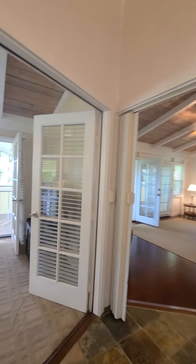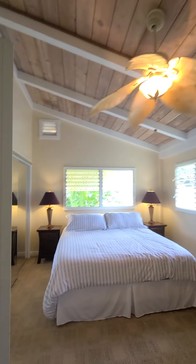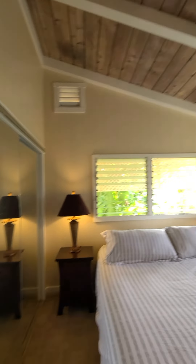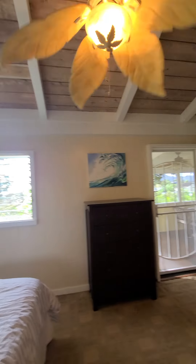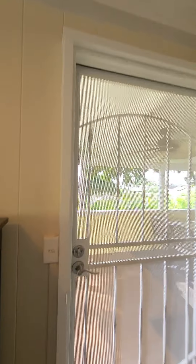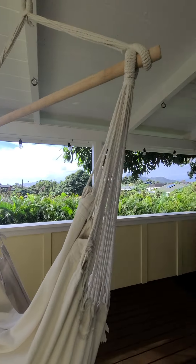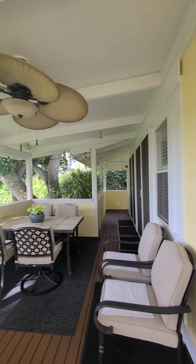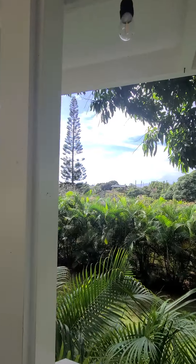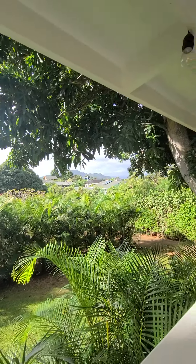This would probably be the current master bedroom — it's a much larger room. Coming out here, this is the end of the wrap-around lanai. It's a hazy day but you have little glimpses of blue here and a mountain range over there — some pretty views.